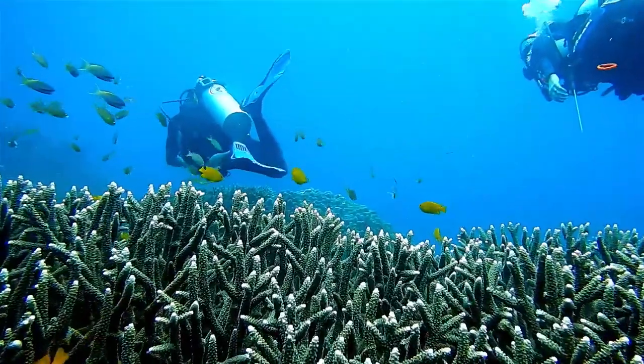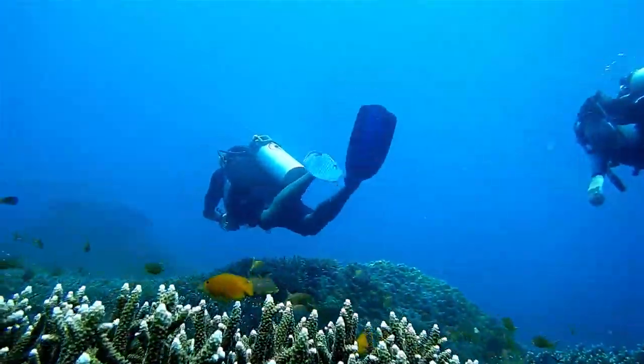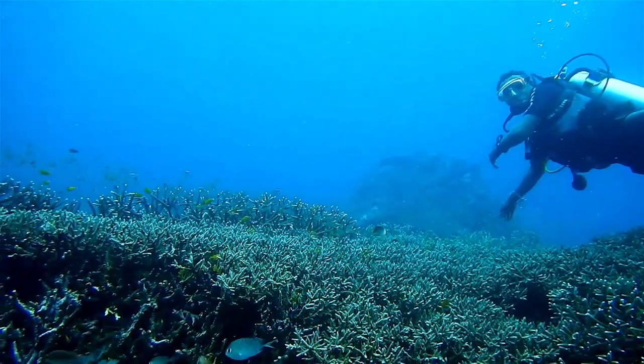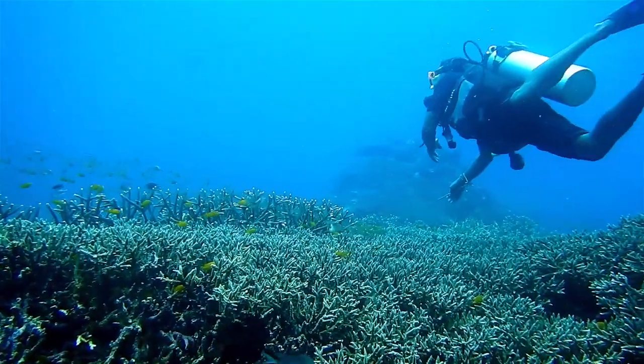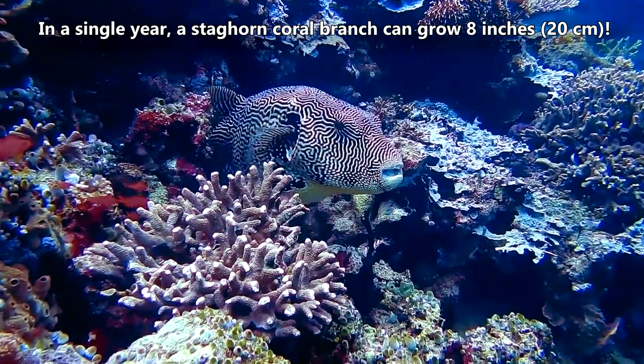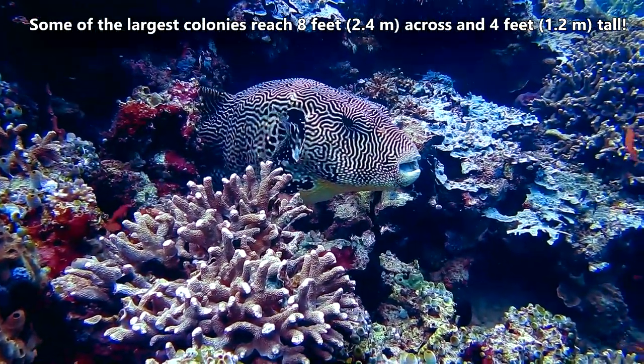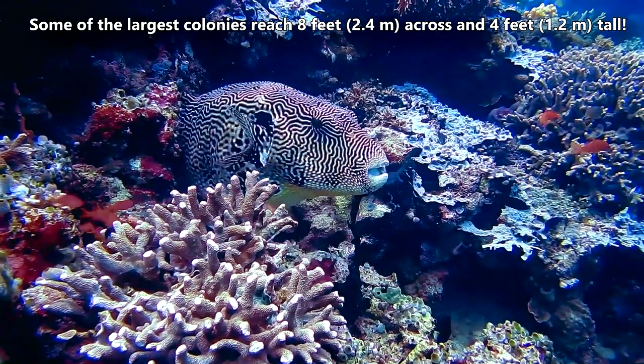It takes three to eight years for staghorn corals to reach reproductive maturity. However, they're also known as some of the fastest-growing coral species alive today. In a single year, a staghorn coral branch can grow eight inches. Some of the largest colonies reach eight feet across and four feet tall.